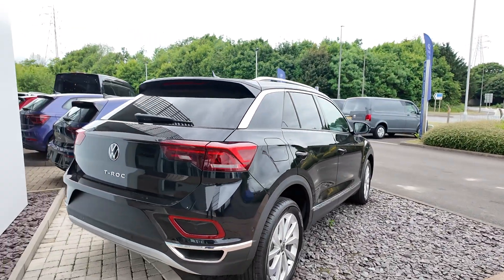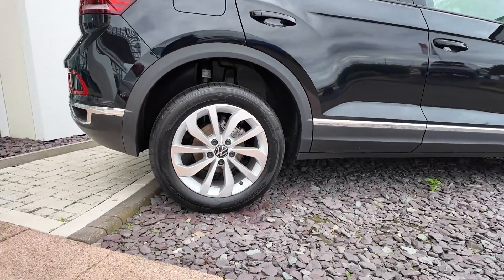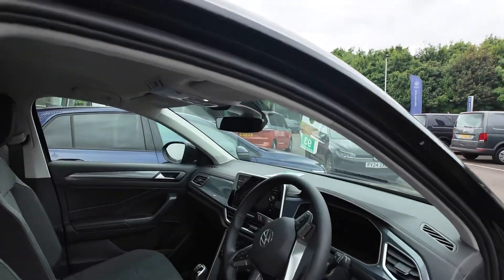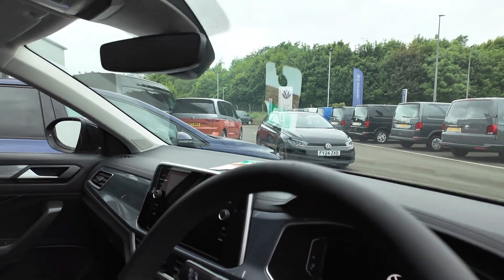Just walking around the vehicle for you — as you can see, those beautiful alloys. Inside the vehicle you can see the multifunctional steering wheel and that nice digital display.